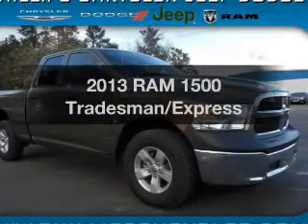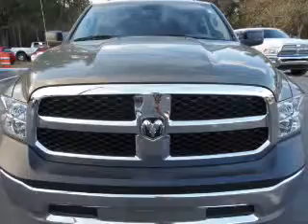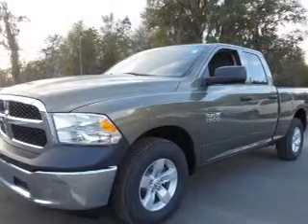Travel the roads in style and comfort in this great vehicle. With a reliable six-cylinder engine, the powertrain includes rear-wheel drive, driven by an automatic transmission.